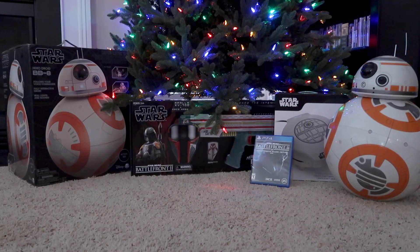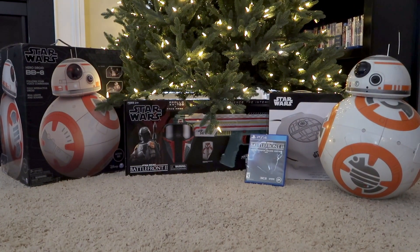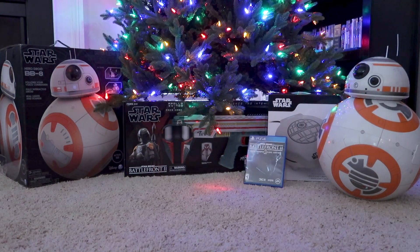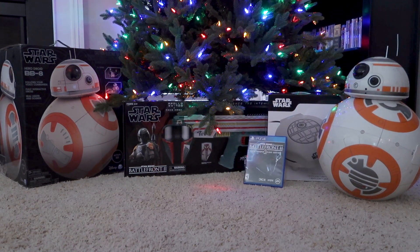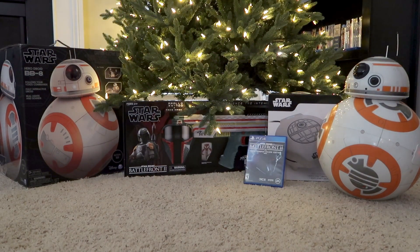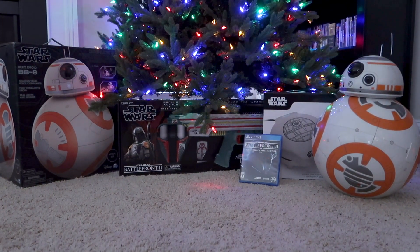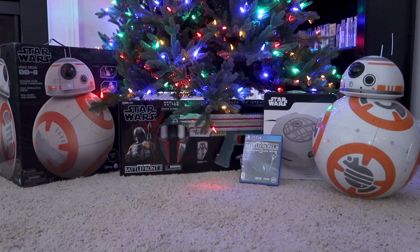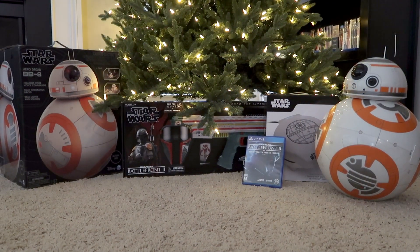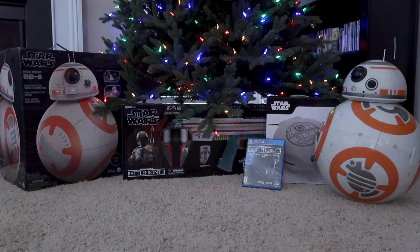Okay guys, the choice is yours. We want you to leave a comment down below and let us know which of the three main items we showed today you would most like to own. Would it be the Boba Fett Nerf blaster? Would it be that Death Star waffle maker? Or would it be that amazing hero BB-8 that will follow you around? Go ahead and leave that comment down below. Give the video a thumbs up if you liked it. Make sure to visit your local GameStop to pick up all your holiday items. Thank you so much for watching — see you next time.